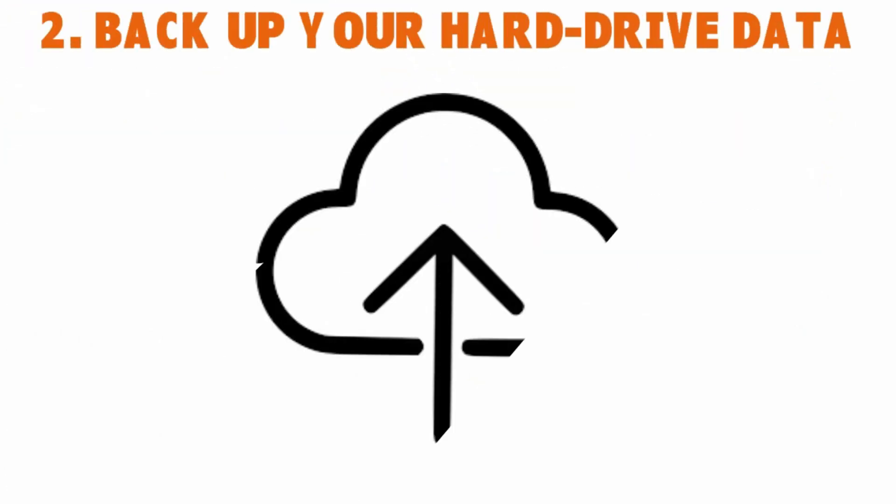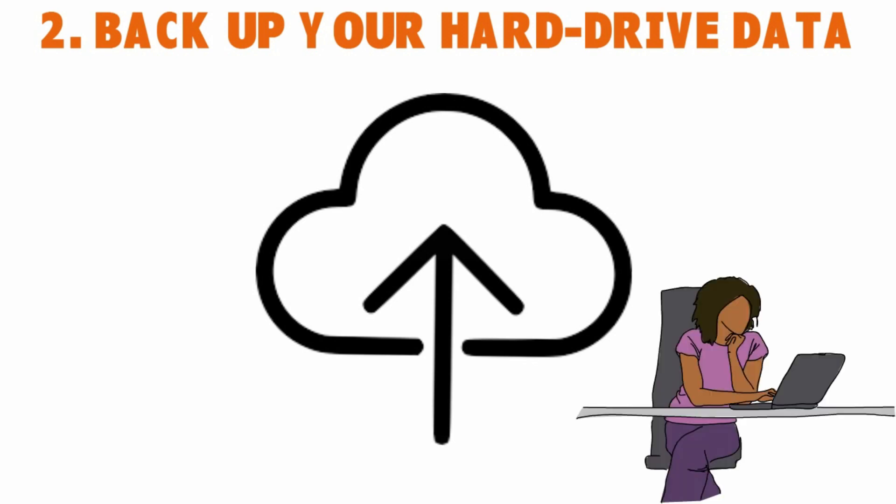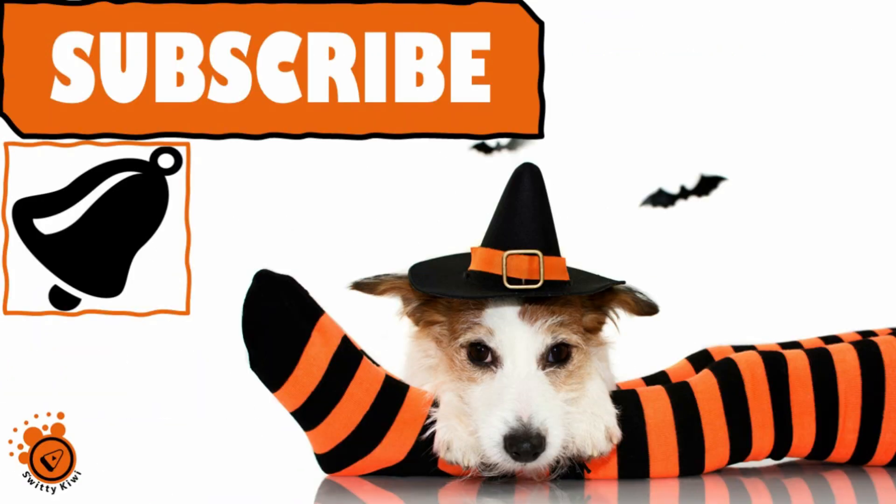Number two: back up your hard drive data before you wipe your computer or do a factory reset. You want to back up all the info to a new computer. You can do so through the cloud — a web service — or back up your data to a new computer.